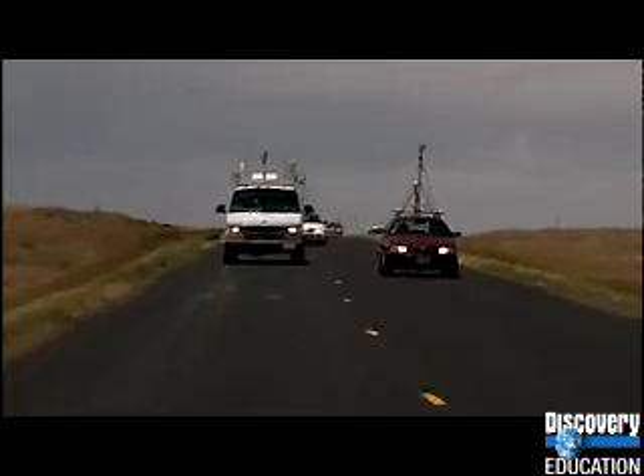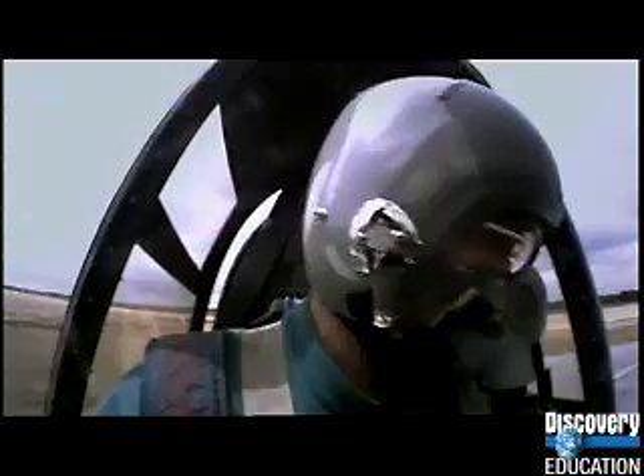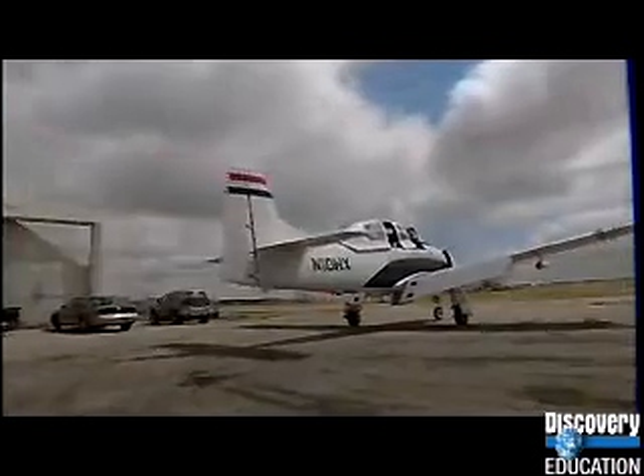Command post radar shows that one of the storms they're tracking could become a supercell. Ground teams race to head off the moving target, and command brings out its secret weapon. The heavily armored T-28 military aircraft is scrambled to fly directly into the heart of the storm. Its mission is to measure the strength of lightning inside the supercell — something that can only be done from the air. It sounds like madness, but this is the only aircraft in the world that's licensed to do it.